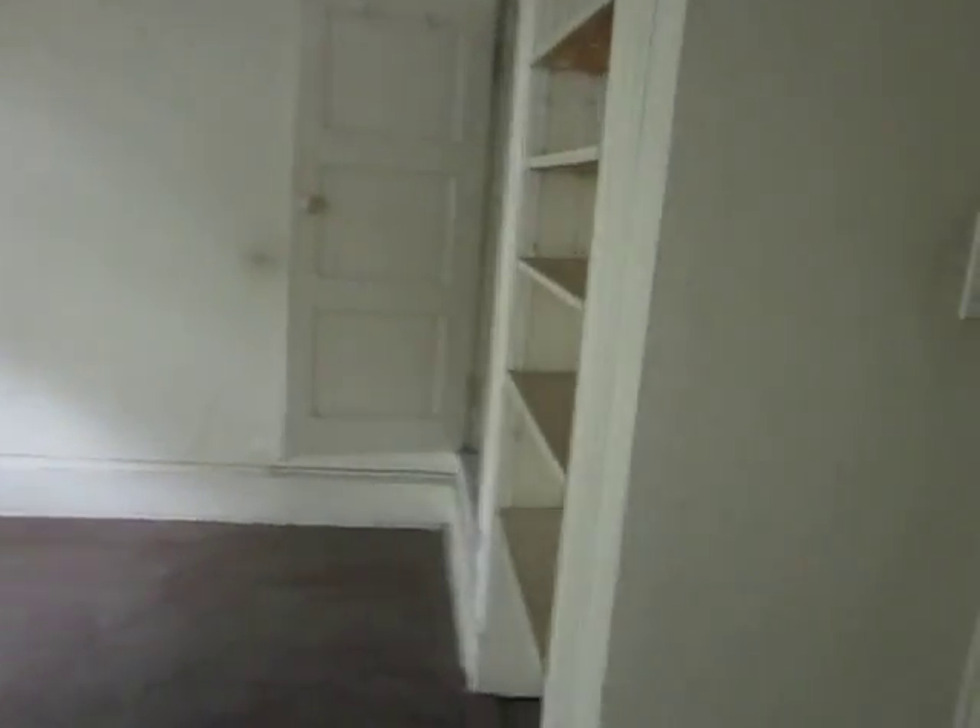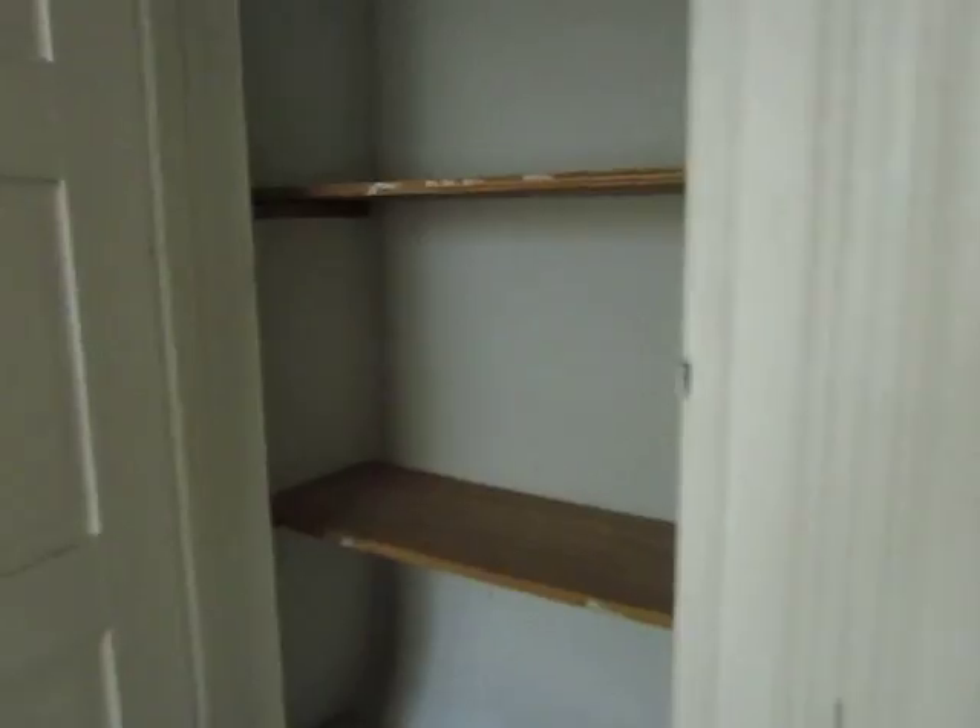Me. Awesome window back there. Cabinets. Here's another bedroom — there's not really anything interesting in here. Here is the master bedroom, which is huge. Look at that. Some really cool cabinets over here.